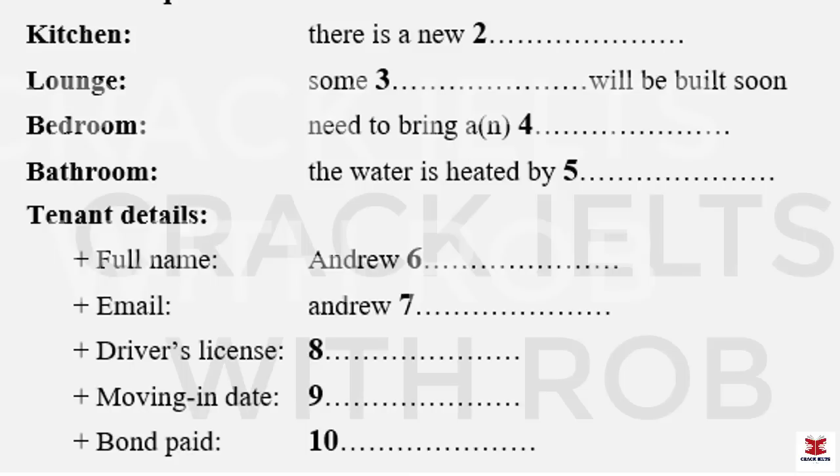I really like the apartment, Mary, and I'd like to take it, if that's okay with you. Yes, absolutely, Andrew. I'd be delighted. So, why don't we have a look at the tenancy form? We're supposed to fill that in together? Yeah, sure. Now, I've got a form here. First of all, I need some of your details. What's your full name, Andrew? It's Andrew Connaught. That's spelt C-O-N-N-A-U-G-H-T. Great, got that.